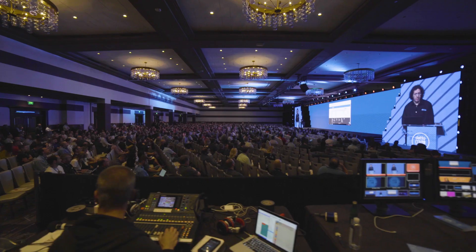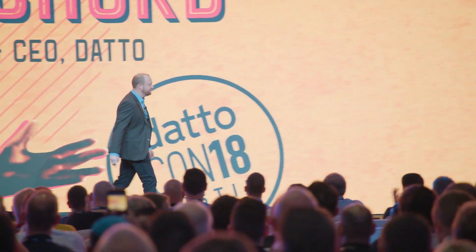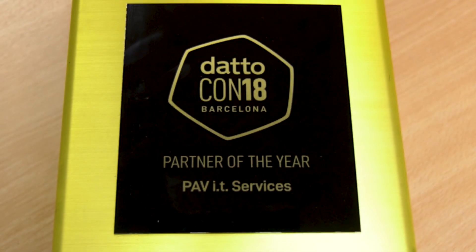This is backed up with great customer engagement at events such as DattoCon. I recently returned from DattoCon 2018 in Barcelona, and it was an absolutely fantastic experience. As part of that trip, I was absolutely delighted to be able to pick up the award for Datto Partner of the Year 2018, and it's something that the team here are absolutely phenomenally proud of.